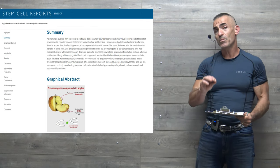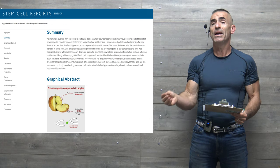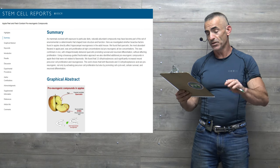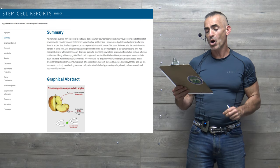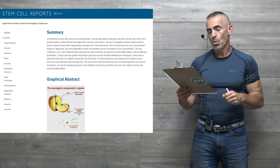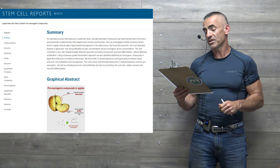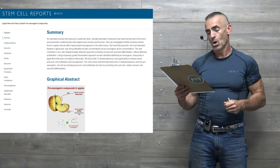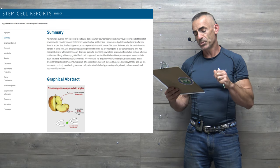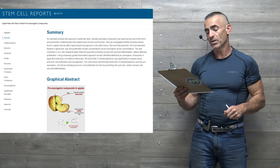The full study summary: as mammals evolved with exposure to particular diets, naturally abundant compounds may have become part of the environmental determinants that shape brain structure and function. The researchers investigated whether bioactive factors found in apples directly affect hippocampal neurogenesis in the adult mouse. They found that quercetin — the most abundant flavonol in apple peel — was anti-proliferative at high concentrations but pro-neurogenic at low concentrations.